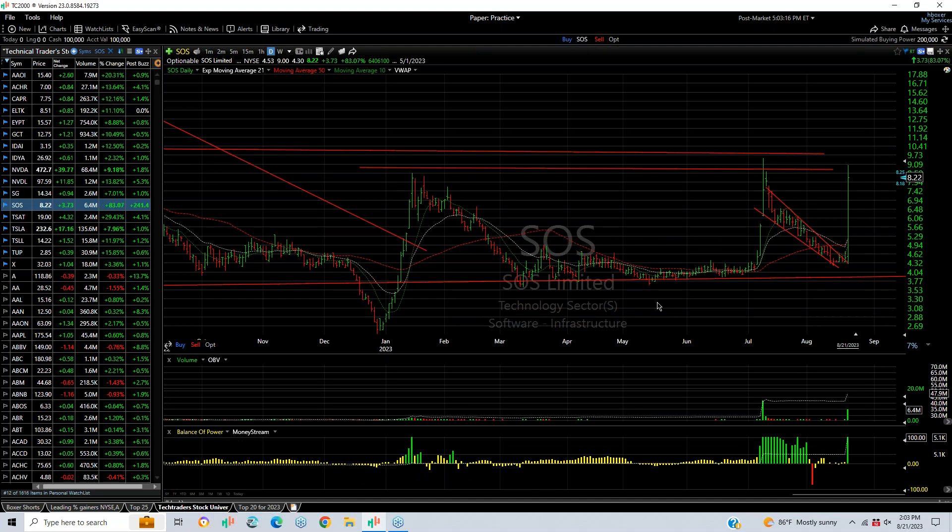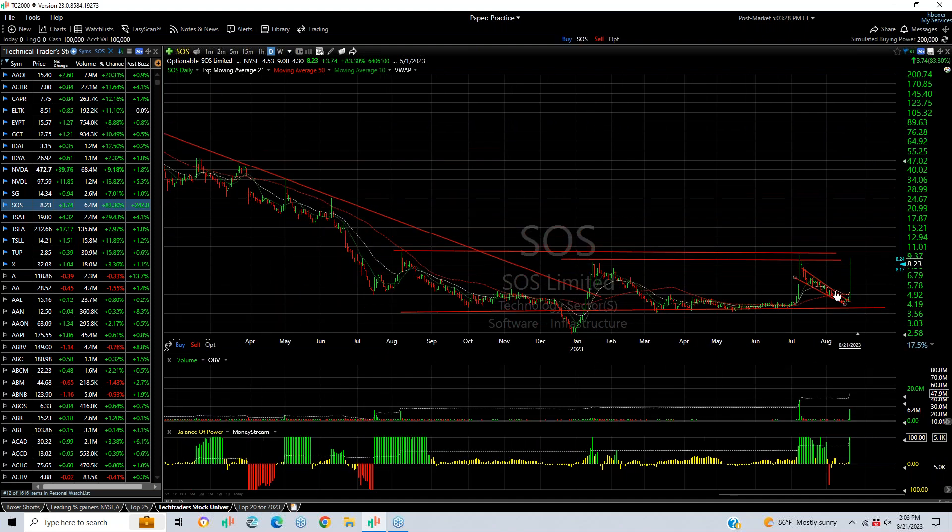SOS exploded on 6.4 million shares, went vertical from $4.30 to $9 — more than doubling — finished $8.24, up $3.75, an 82% gain. By far the biggest winner. Looking at the overall chart pattern of the last year, you'll see a long inverse head and shoulders with key resistance up around $9.50. Get through that and you might be looking at something in the teens.